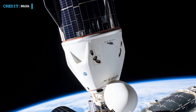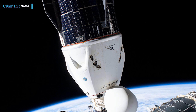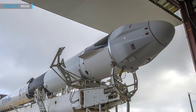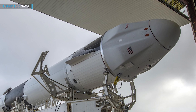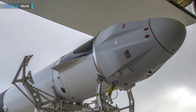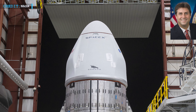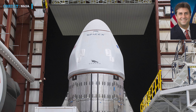NASA astronauts Raja Chari and Tom Marshburn had observed the docking procedure from the station. The mission carried several scientific experiments and Christmas treats for the astronauts living on the station. Launching atop a Falcon 9 rocket from NASA's Kennedy Space Center in Florida, the Dragon spacecraft took with it about 2,949 kg of cargo. NASA had sent a special dinner for the seven astronauts on the space station to celebrate Christmas there. Joe Montalbano, NASA's space station program manager, said, 'I won't get in front of Santa Claus and tell you what's going to be set up, but we are going to have some gifts for the crew.'